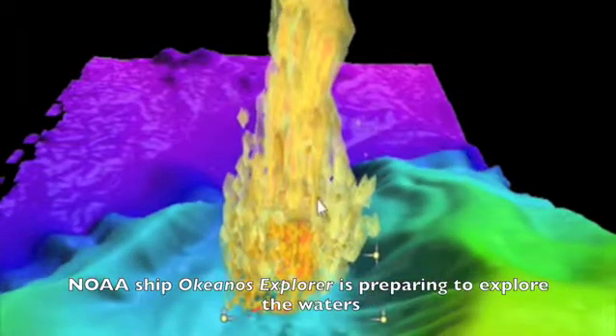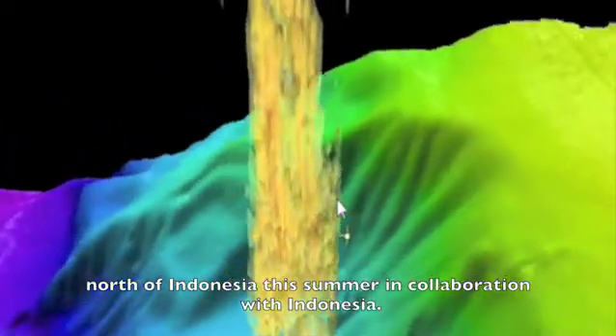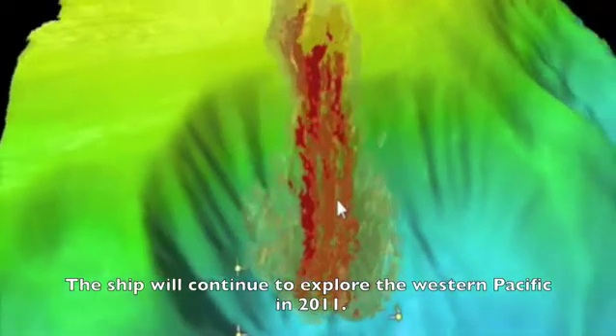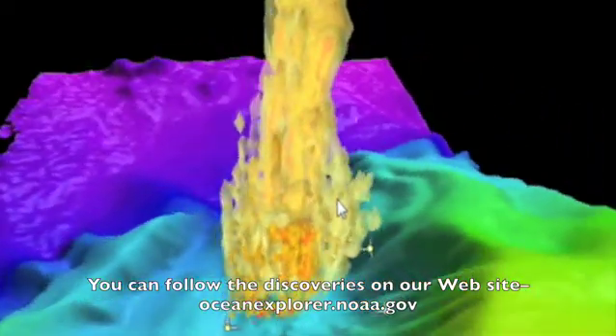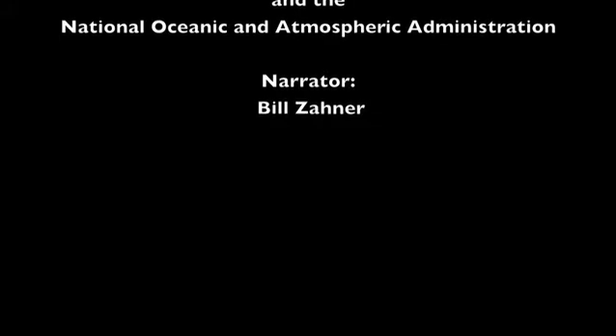NOAA Ship Okeanos Explorer is preparing to explore the waters north of Indonesia this summer in collaboration with Indonesia. The ship will continue to explore the western Pacific in 2011. You can follow the discoveries on our website, oceanexplorer.noaa.gov.